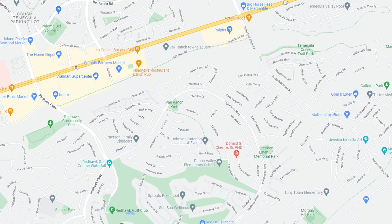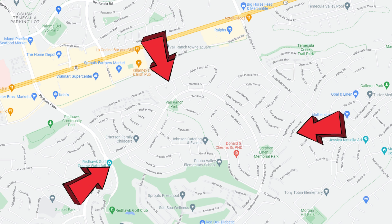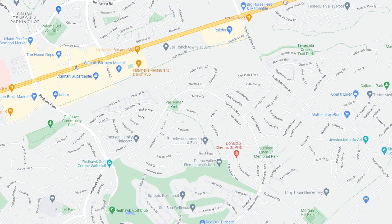Vail Ranch is located in South Temecula and is nestled between a couple different neighborhoods, including Red Hawk, Morgan Hill, and then Paseo del Sol and Paloma del Sol to the north. We're just south of Temecula Parkway, just to the east of Red Hawk and the Red Hawk Golf Course, and to the west and northwest of Morgan Hill in very south Temecula.